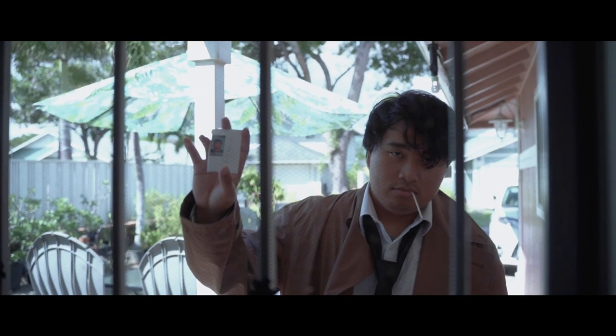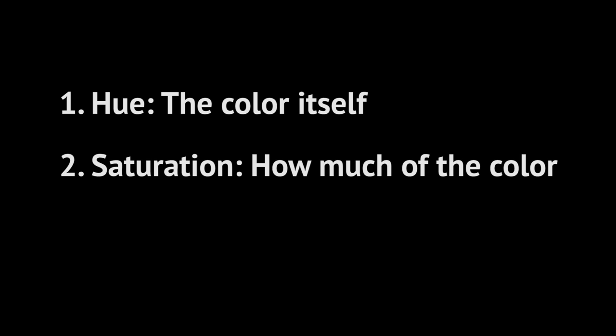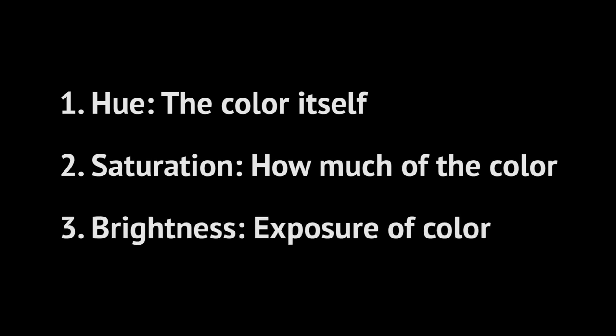There are no rules when using color in film. Colors are subjective, meaning that they can portray multiple things. However, sticking to a consistent color scheme is important. There are three factors when using color: hue is the color itself, saturation is how much of it, and brightness is the exposure of it. There are infinite combinations with these factors to set a mood, and these factors can make up a color scheme.